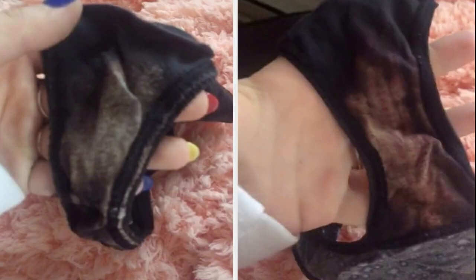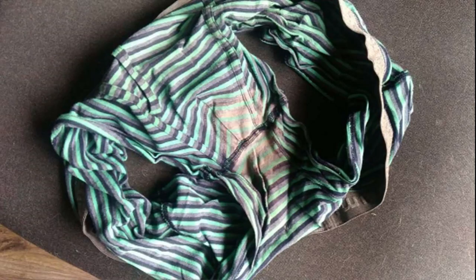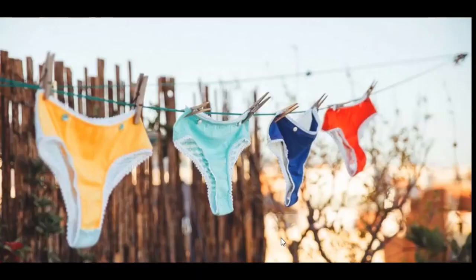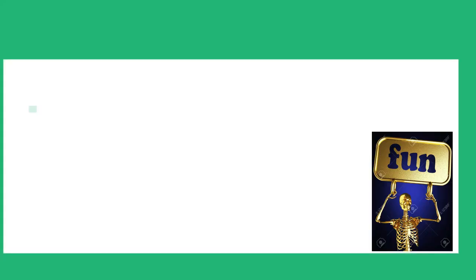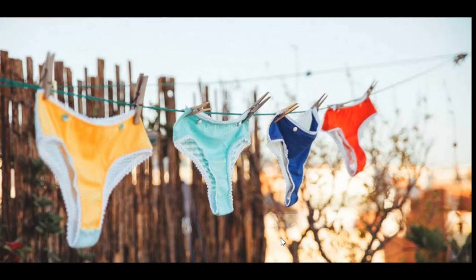Thank you guys for watching. I hope this clears up some information for you. If you have any more questions, don't forget to drop them in the comment section below. If you're not yet a subscriber, don't forget to hit the subscribe button, and you can also follow us on Instagram at the_dn_medical_series. Thank you guys for listening, bye!